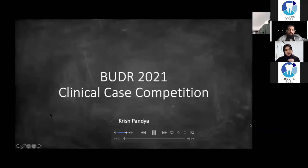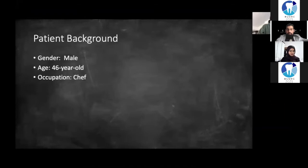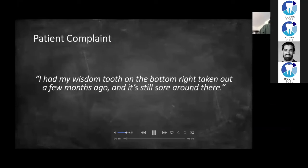Hi everyone, my name is Krish and I'm a fourth year dental student at Newcastle University. Today I'm going to tell you a little bit about one of my patients. This patient is a 46-year-old male who works as a chef. He's medically fit and well, and his first appointment with me was back in November. He presented complaining of pain.